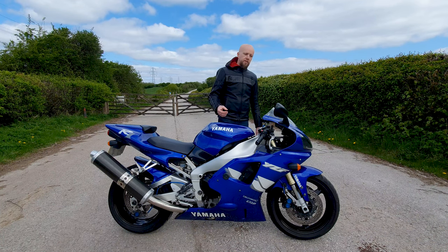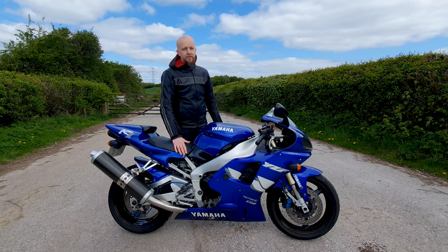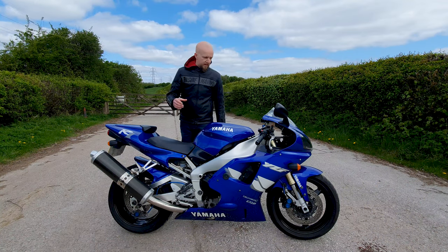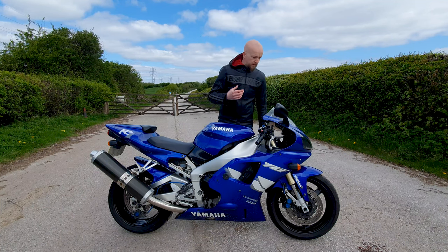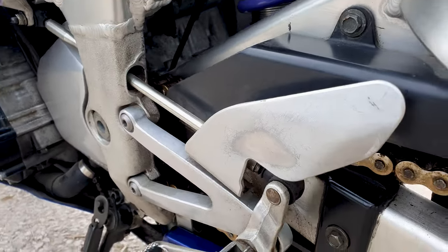Yamaha were also incredibly proud of the fact that the R1 made a claimed 150 brake horsepower. That, paired with the 177 kilogram dry weight, made this the fastest production bike of its time. Other notable design aspects: the brake calipers were single castings to provide additional strength, and my personal favourite — the gear linkage down here actually passes through a little hole in the frame.